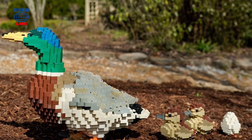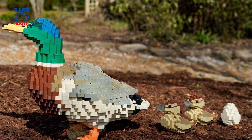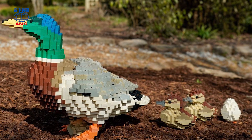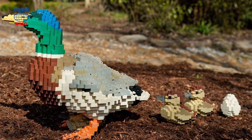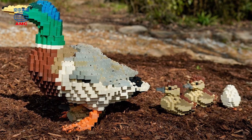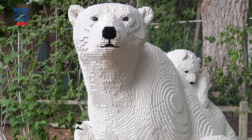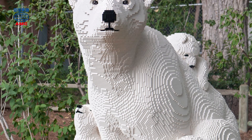Kenney doesn't do all this work by himself. He designs his ideas on paper, and other artists help him build each sculpture and glue the pieces together. It takes thousands of Lego pieces and many months to create each one. The result is always impressive.